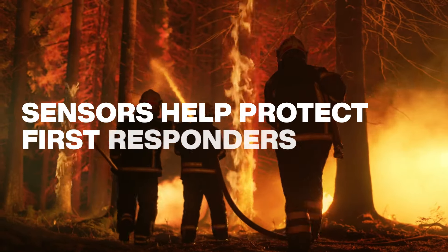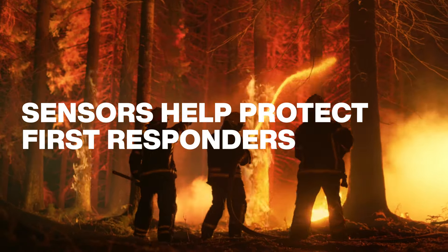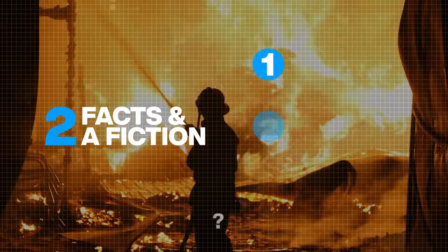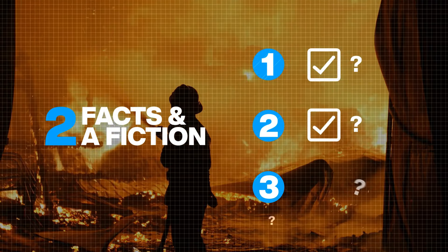Sensors help first responders monitor their vital signs and the environmental conditions they are in, to help protect them and the lives of those they help. In this episode, we'll examine how technology is used by first responders. We'll reveal which of the next three statements is not true.